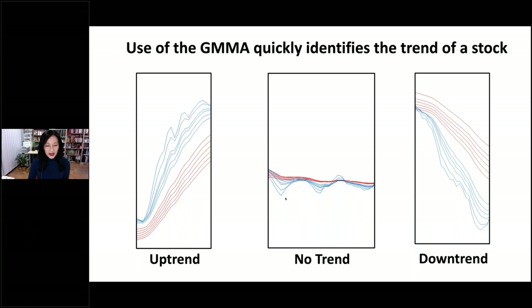The blue lines are the moving averages of the short-term group — they show the activity of the traders in the market. The red lines represent the long-term group — they show the activity of the long-term investors in the market. When the blue lines of the short-term GMMA are above the red lines of the long-term GMMA, there is an uptrend. When the lines of the GMMA are compressed, it means an agreement in price is being reached and there is no trend — from here, price may change direction either up or down. When the red lines of the long-term GMMA are above the blue lines of the short-term GMMA, there is a downtrend in place.